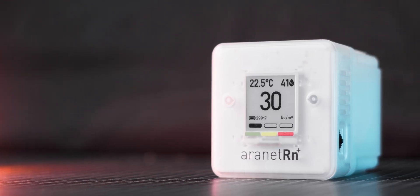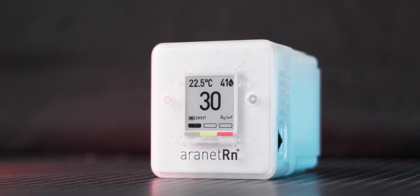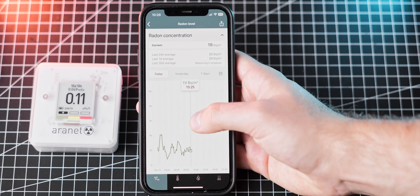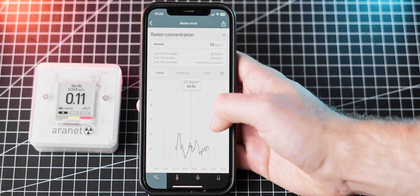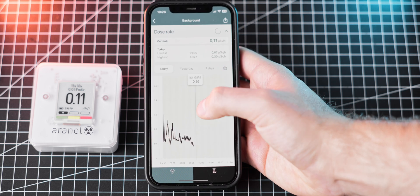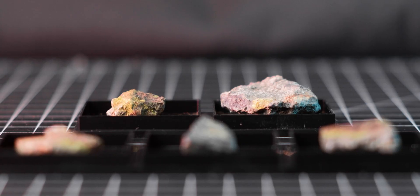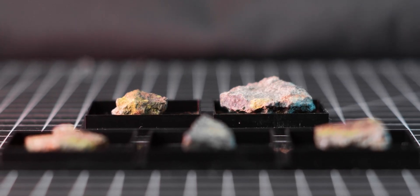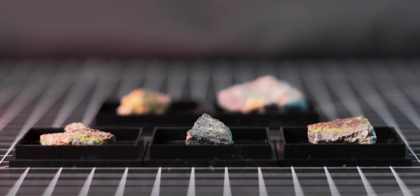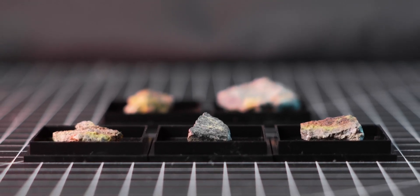Coming back to my concern about the radon levels — after setting up both meters, I allowed them to run for a few days so that they could calculate an average measurement. When I checked the Aronet app, I saw that the readings for radon concentration were around 30 becquerels per cubic meter, depending on the time of day, and the background radiation hovered at around 0.1 microsieverts per hour, which is more than acceptable and within the recommended limits. Realistically, having just a few small uranium minerals should not cause any significant increase in radon levels, but I'll continue to monitor the readings just in case, especially since winter is coming and ventilating my home isn't as easy as in summertime.